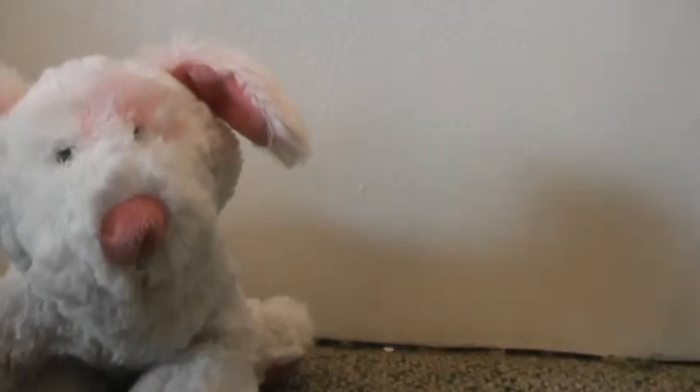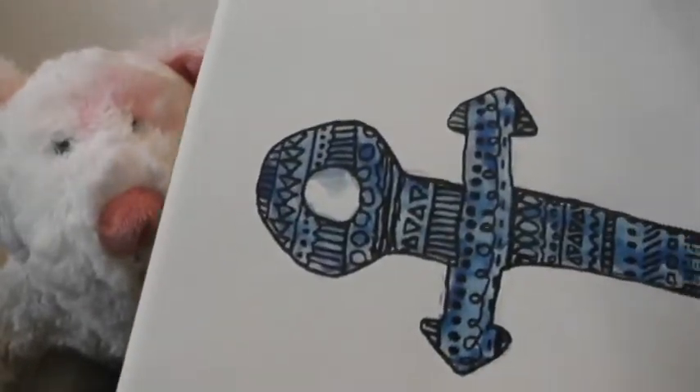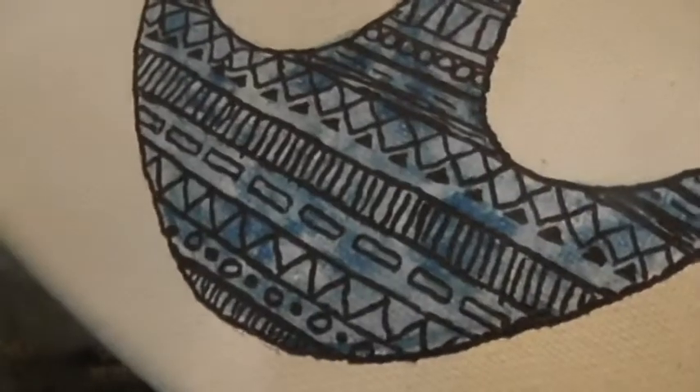Last but not least we've got this anchor — it's just like a Zentangle anchor. I'll go sideways so you guys can see that. By the way, that was also a painting as you can see in the background, but it's Sharpie for the design.